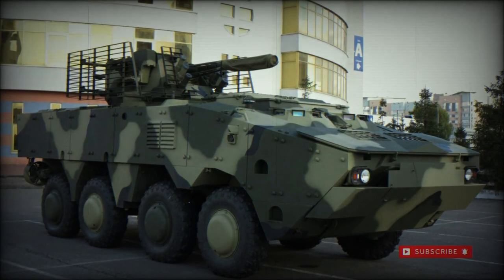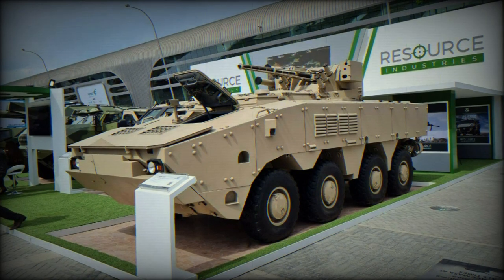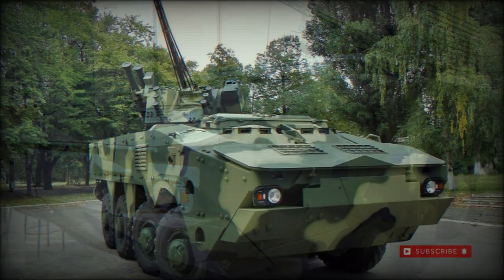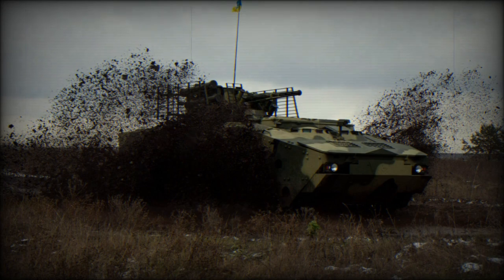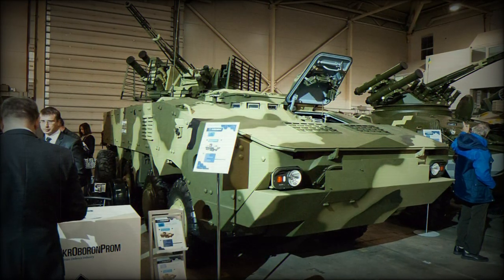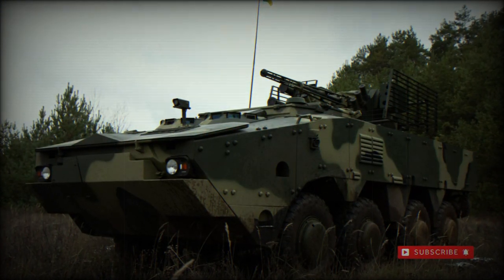The BTR-4 eight-wheeled armored personnel carrier began as an in-house endeavor through the Kharkiv Morozov Machine Building Design Bureau Concern, otherwise known by the initials KMDB, based out of Ukraine. The firm was founded in 1927 and continues today as a state-run, military-oriented entity largely responsible for production of various heavy vehicles including both armored personnel carriers and main battle tank classes.